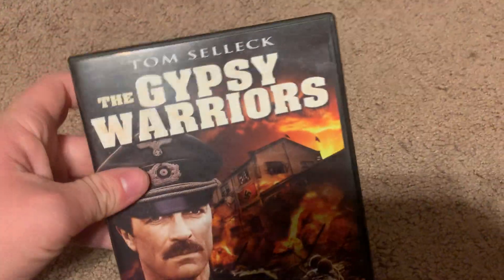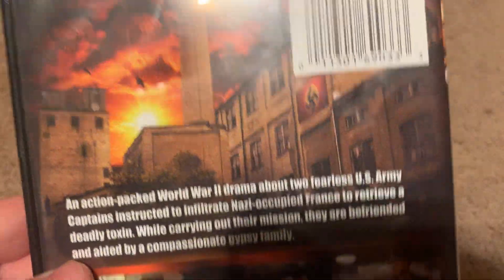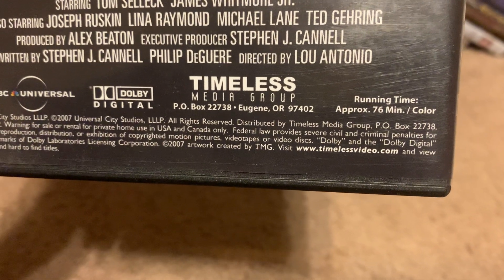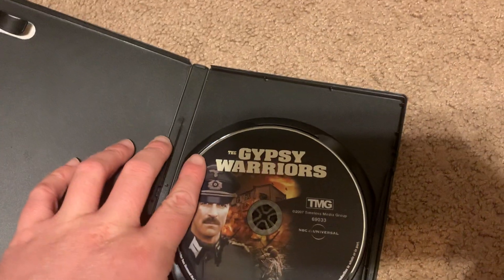Next DVD I got is the 2009 DVD of The Gisby Warriors. Here's the front, spine, and the back. There's no rating and it's 76 minutes. There's the disc right here.